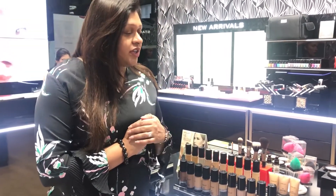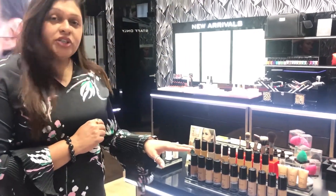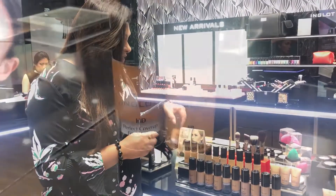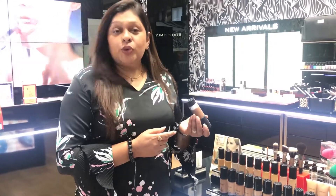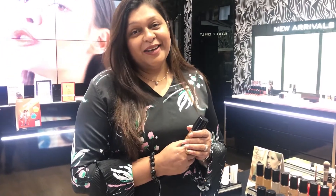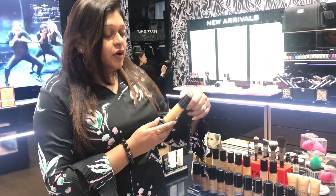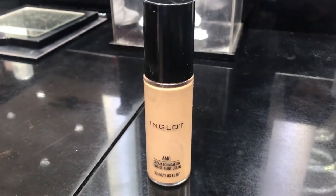They have plenty of foundations here, so I'm going to tell you which foundation suits which skin type. Let's start with this HD foundation — this is a new launch. If you are very fond of clicking pictures, if you're a model or if you work in front of a camera every day, this is the answer for all your skin problems. And if you have mature skin with a little settling or loose skin, then the AMC foundation from Inglot is the answer for your skin type.